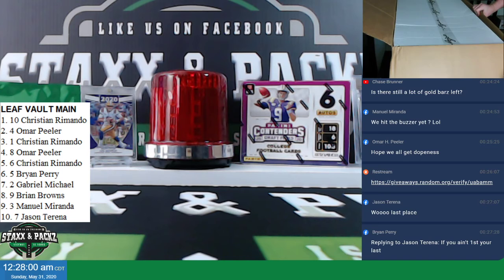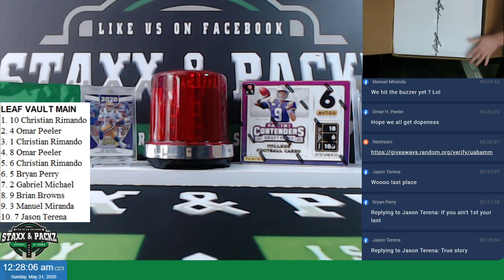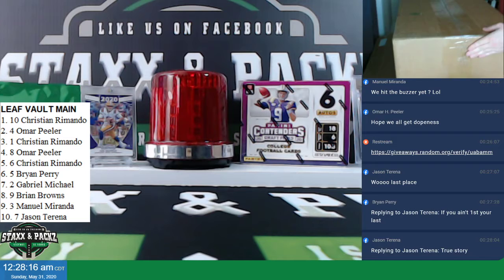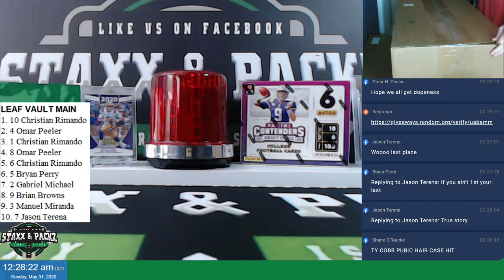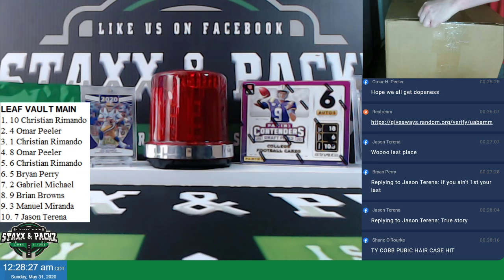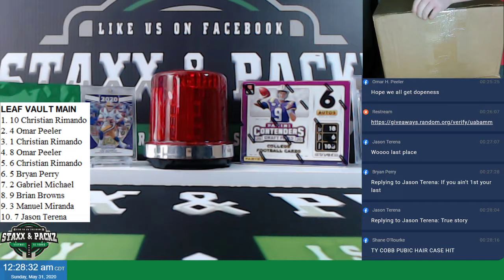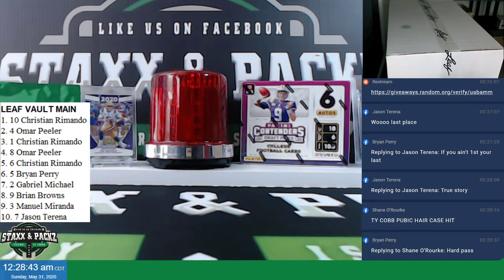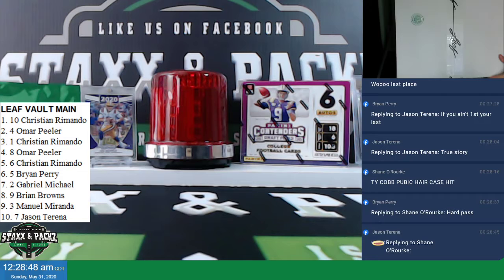It is two boxes. This is where a helper would be cool. We got a sealed bottom there. Check it out.